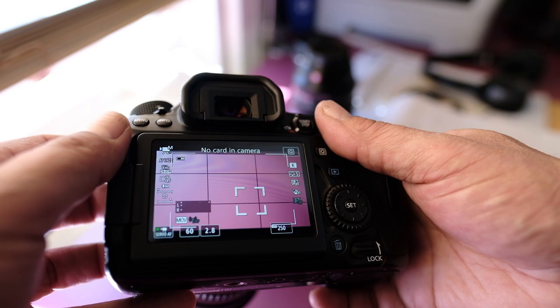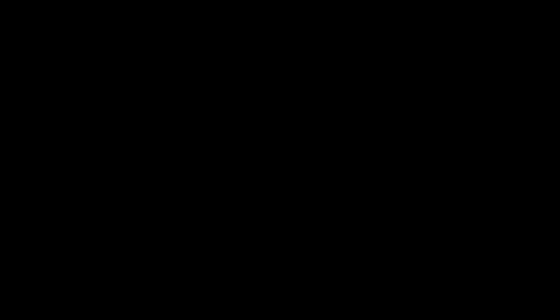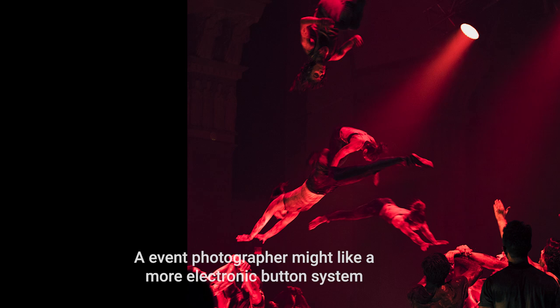How does the camera feel in your hand when you pick it up and start using it? Is it intuitive? Do you just not like it? I personally have picked up Sony cameras and I don't like the way they feel in my hand, but I do know there are a whole bunch of people out there that really love the way Sonys feel. How you view your photographic process — which buttons you should be pressing, where they are, how it feels to take off the lens, how the lens feels when you move and focus — are super important.